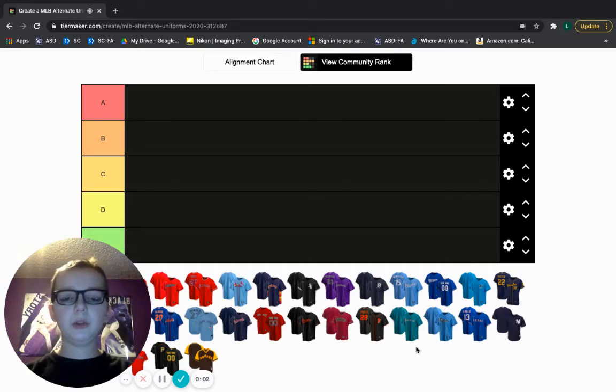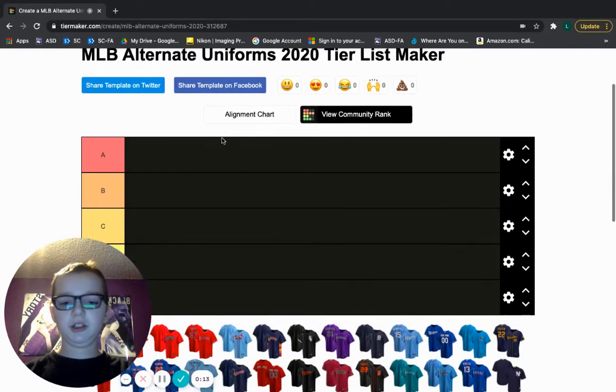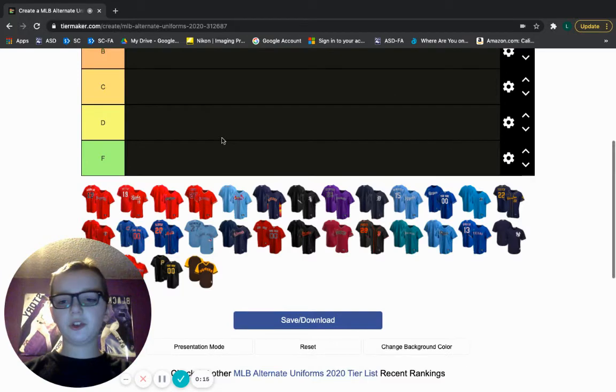Hey everybody, today we will be doing our second MLB tier list. This time we will be doing alternate uniforms. I've been wanting to make this video for a very long time because alternate uniforms are some of my favorite uniforms in the entire MLB. So let's just get started.